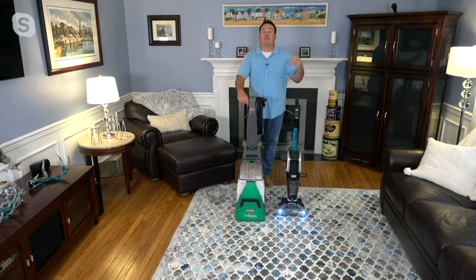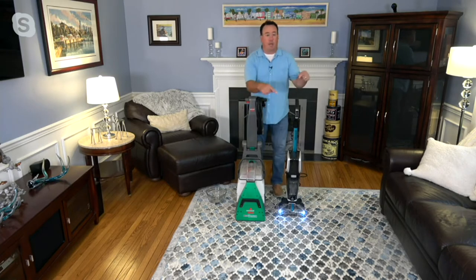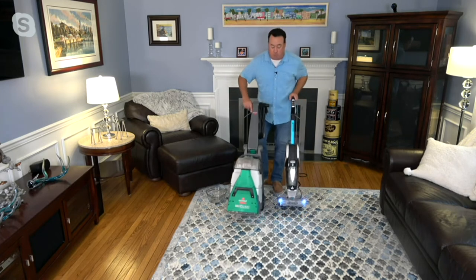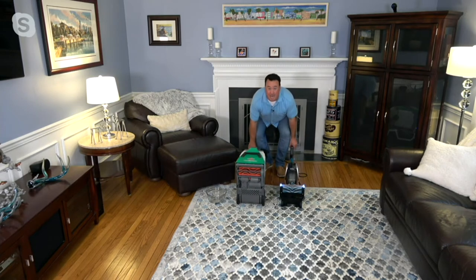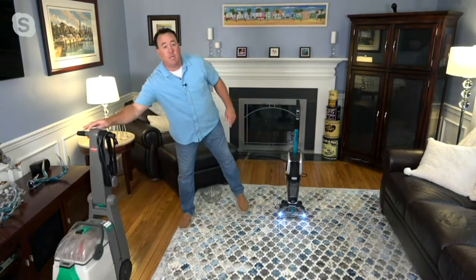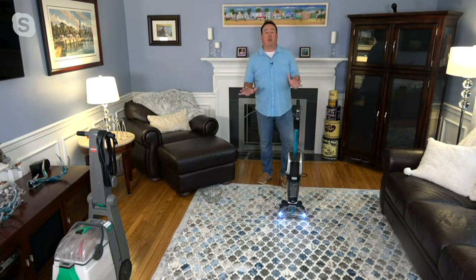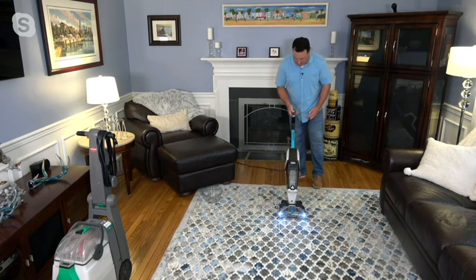So we heard from you, the QVC viewer, the Bissell customer, and you said: we want this cleaning power, but we need it way lighter weight and for way less money. And that's exactly what you have with the Bissell Jet Scrub — because if I tilt these back, they both have the exact same brush roll. So you're not giving up cleaning power, not giving up effectiveness. All you're giving up is size, weight, and cost, which are the things you don't want anyways. The Bissell Jet Scrub at less than 13 pounds has all of that cleaning power.